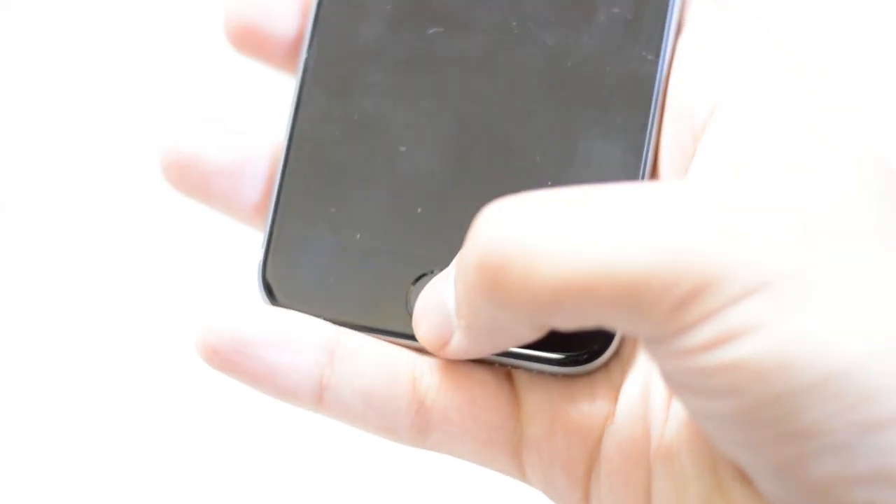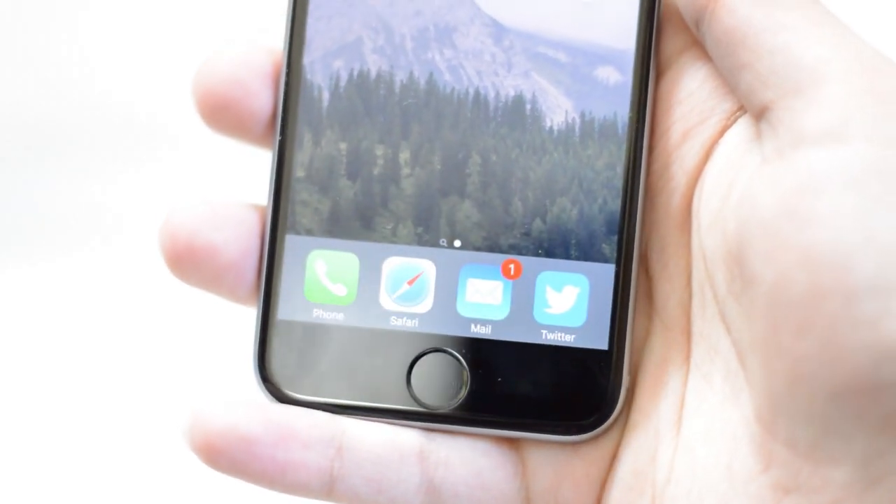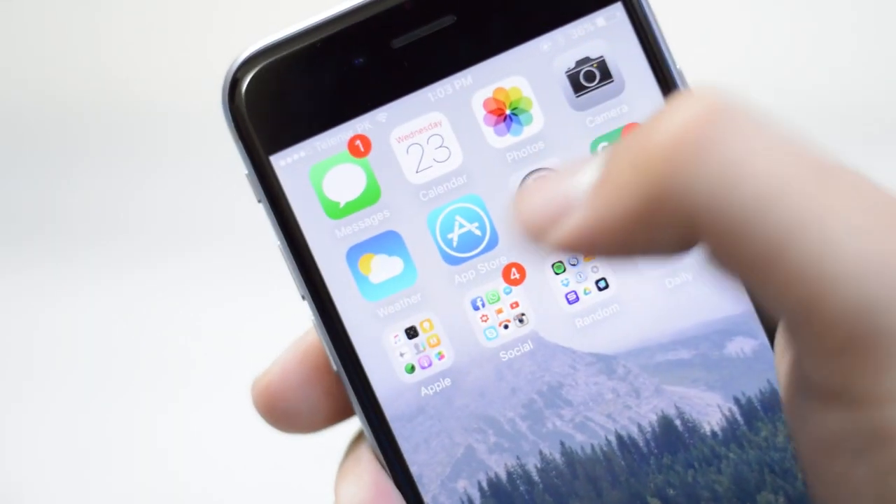Touch ID 2 on the iPhone 6s is blazing fast. You just have to press the home button and that's it — it unlocks the device. It's really, really quick.